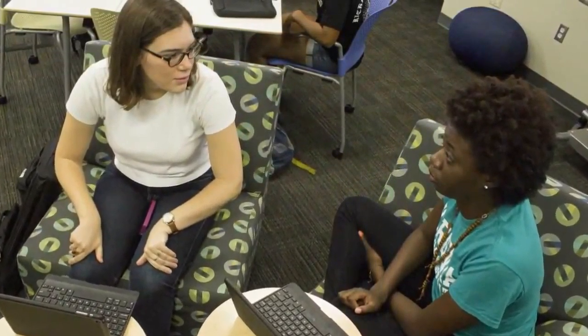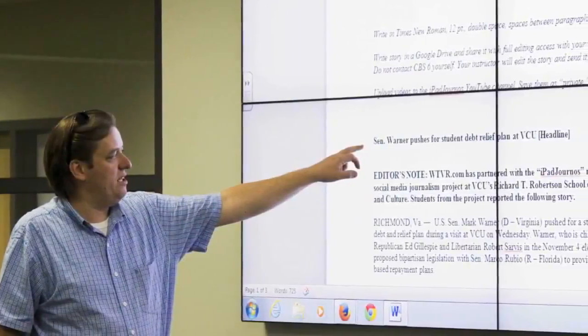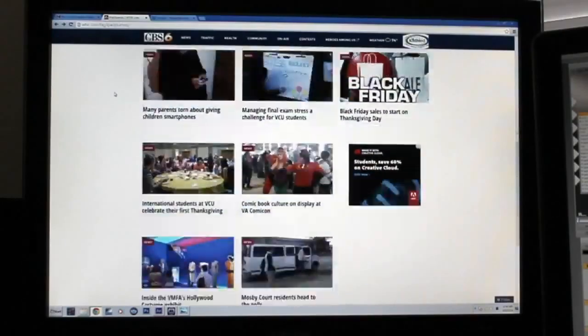The students that I have in that class are mostly seniors. It's a capstone experience, so they've gone through writing courses and reporting courses, they have gotten most of the basic skills and applied them in previous classes. So I can really put them into the field to do practical work, but we're working for a professional news organization, our media partner CBS6. All of the students' stories get published on CBS6's website, but they go through an editorial process — I'm the first editor and then there's another editor at CBS6 as well.